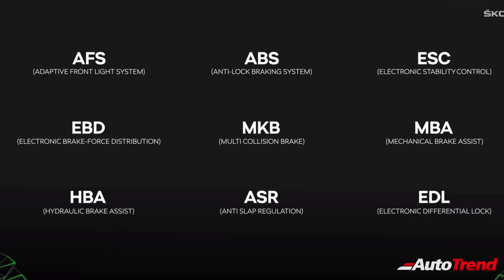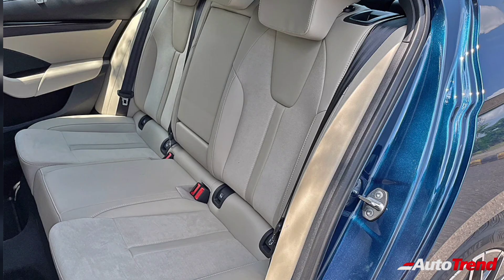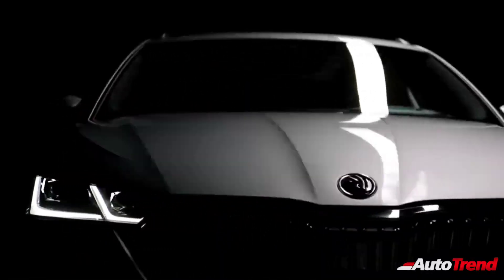Additional safety features include mechanical brake assist, hydraulic brake assist, anti-slip regulation, and electronic differential lock, while also including ISOFIX child seat mounts for the rear seats.